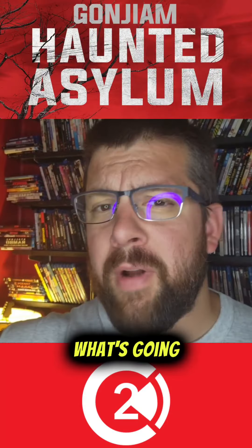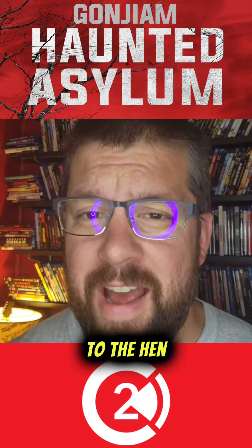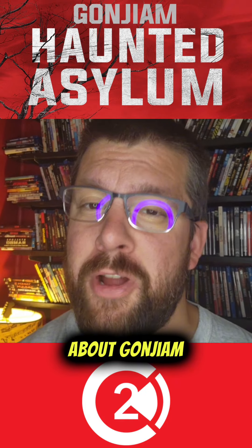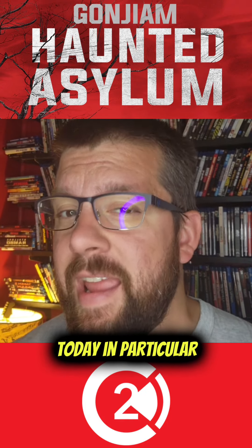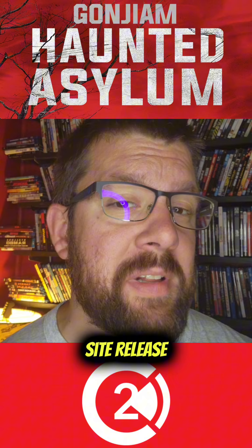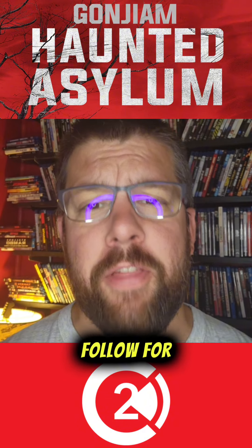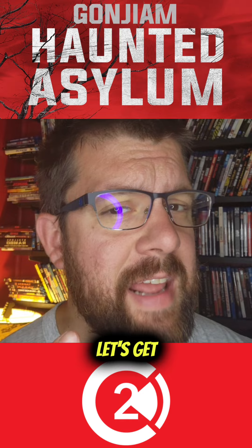We're inside the asylum — aka the hen house. I heard something in here before I came in to find it. Wait, this wasn't here before. What is this? What's going on? Mother chickens, welcome back to the hen house. As you can tell from my poor attempt at found footage, we are talking about Gandrium Haunted Asylum today — in particular, the second sight release of that film. Before we jump in, make sure you like and follow for all things movies and pop culture. Let's get at it.